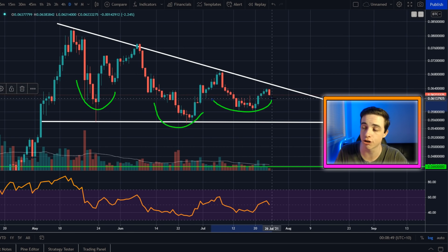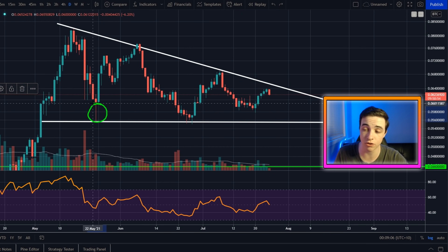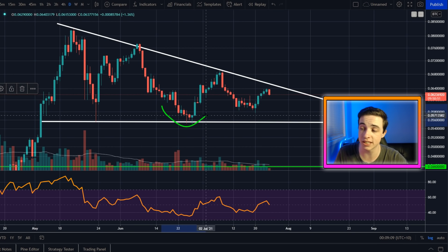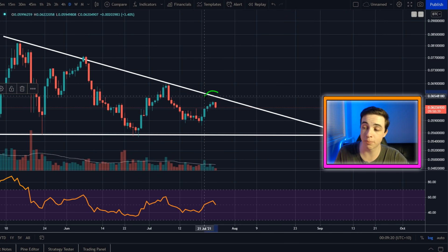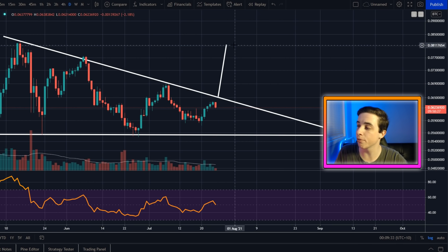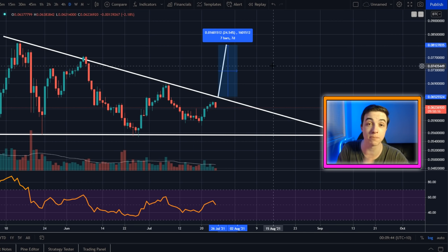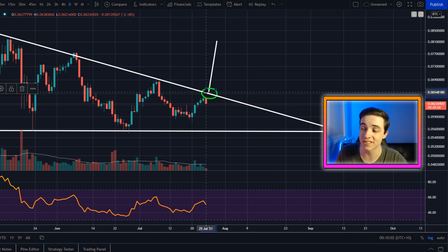We are potentially forming a massive inverse head and shoulders pattern for the Ethereum versus Bitcoin chart on the daily time frame. This applies a bit of a bullish bias — you would need to disregard one wick on the left shoulder — but we've seen the left shoulder, the head, and the right shoulder looking at daily candle closes. The breakout line is the same level of resistance as this descending triangle. The technical price target if we break out is approximately 0.081 Bitcoin per Ethereum — from the point of breakout to that target that is around a 24% gain for Ethereum versus Bitcoin, meaning Ethereum outperforms Bitcoin by 24%.